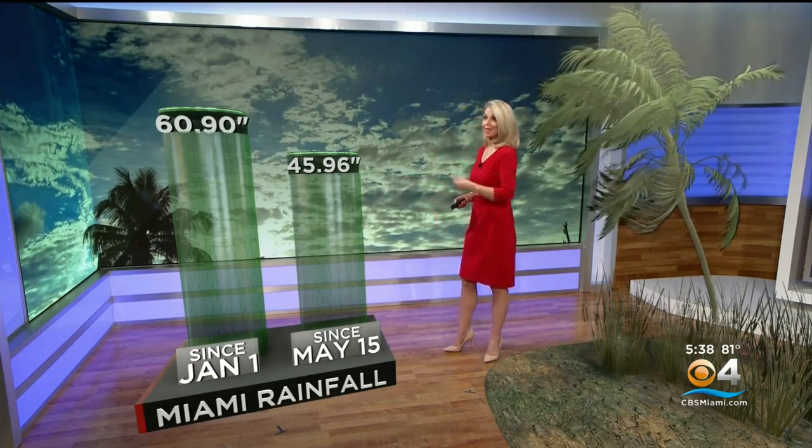So how are we doing so far this year? Great. We've had a lot of rain during the rainy season, almost 46 inches as a matter of fact. So we're doing great. Moving into the wintertime months, we can relax, enjoy, and have a beautiful winter here in South Florida. That really breaks it all down. Thanks to our weather team for that.